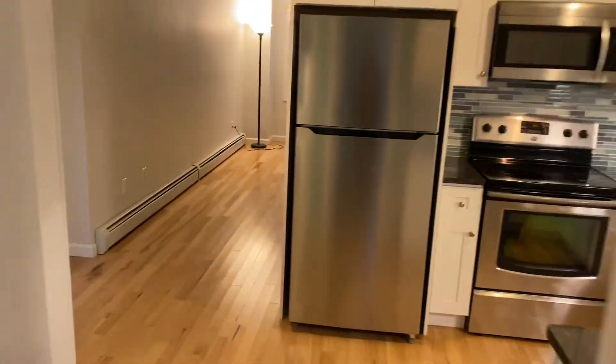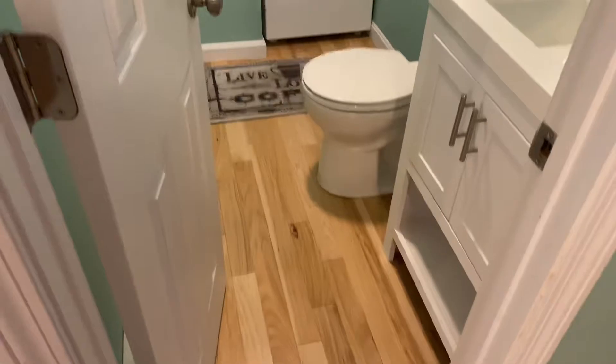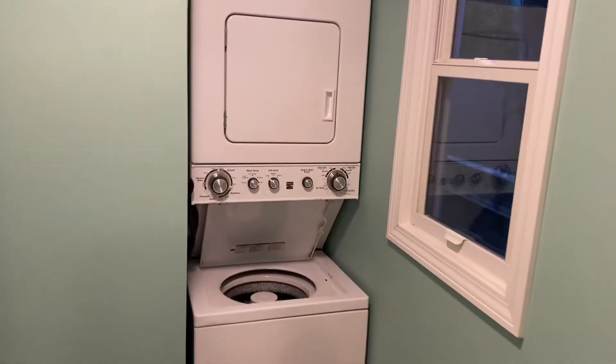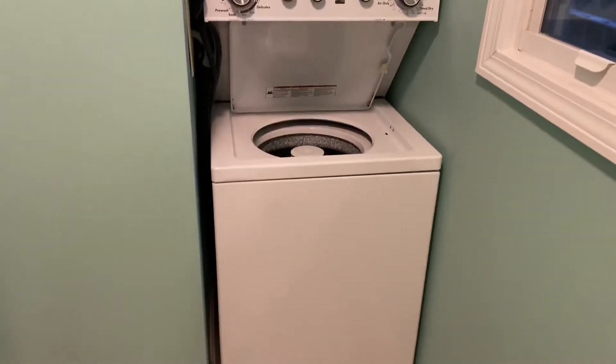As we continue our tour, we're going to see a half bathroom located on the first floor with hardwood floors, a modern wide vanity, and a nice mirror. You also have your own designated double-stack dryer and washer.